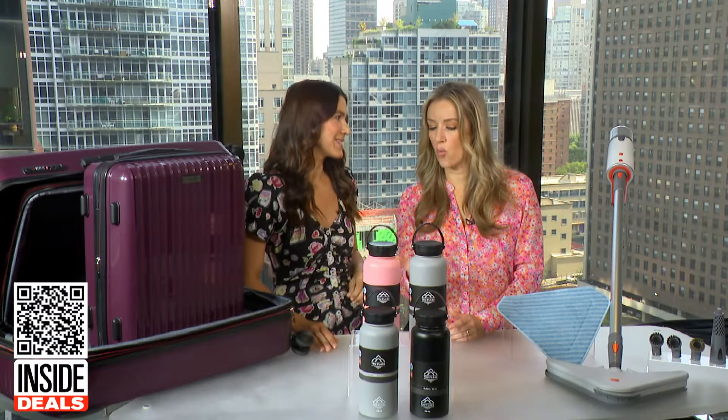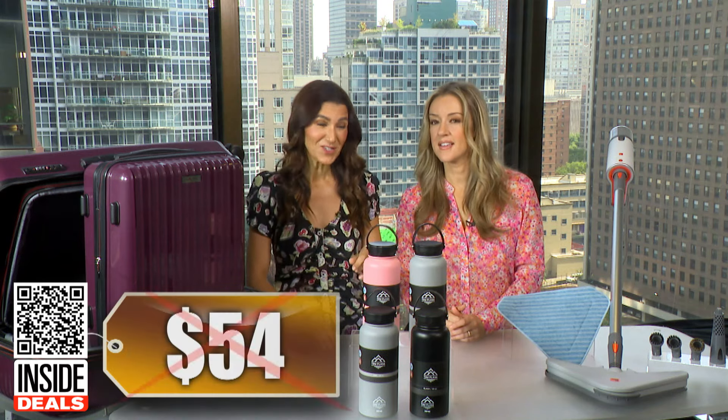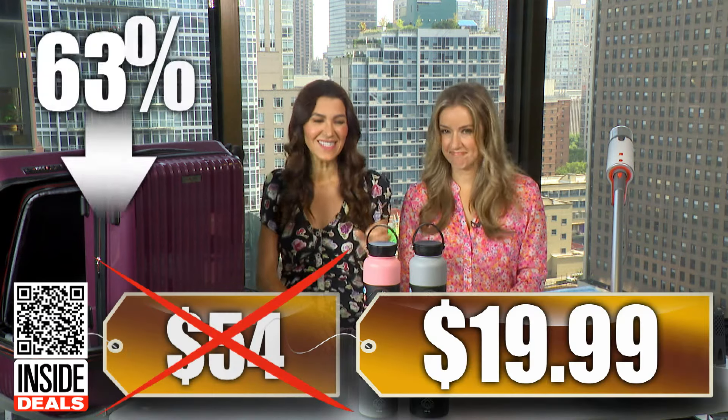They're available in four different color sets. We've seen the two-pack sell for as much as $54, but our price is just $19.99. That's 63% off.